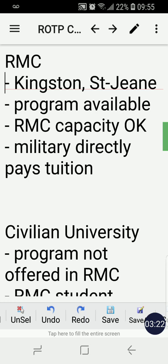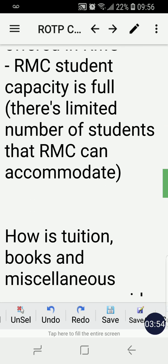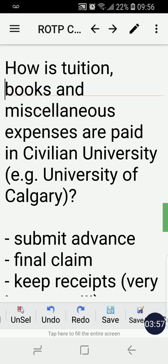The other scenario is: what if your program is not available at RMC? Or if the RMC capacity is full and they can no longer accommodate you, then you'll go to a civilian university of your preference. So the main point of this video is how tuition, books, and miscellaneous expenses are paid when you're attending a civilian university.